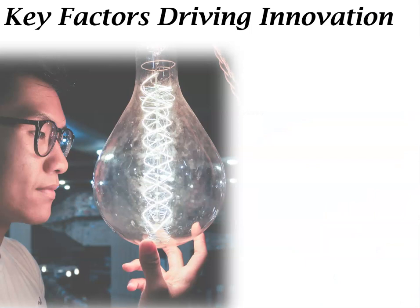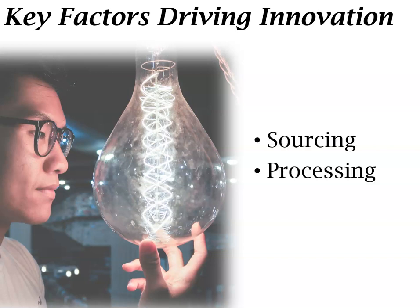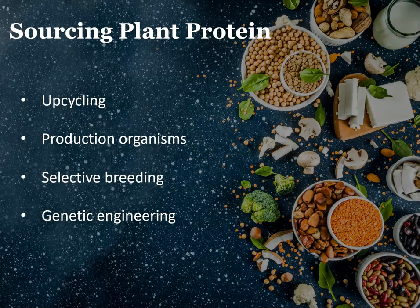Now that we have a baseline understanding of how food ingredients are regulated in the U.S., let's look at some of the unique challenges that plant-based protein ingredients may face. There are two factors in the ingredient development process that are driving most of the current innovation. First, human ingenuity has allowed for a plethora of new and creative approaches to sourcing plant protein. Secondly, processing technologies have been developed to allow for plant protein to be added to foods with desirable textures and consistency. Some of the more popular methods of sourcing plant-based proteins are through upcycling, using production in microbes — also called production organisms — selective breeding, and directly genetically engineering the plants.